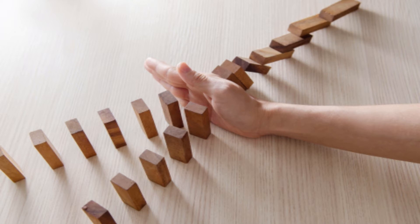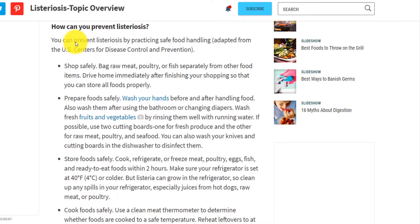A full list of recommendations to avoid getting listeriosis goes beyond the scope of this video, but I'll provide a brief list of easy things you can do. In the video description, I'll provide a link to all recommendations made by the United States Centers for Disease Control and Prevention. I'll also show a screen recording of the same list.